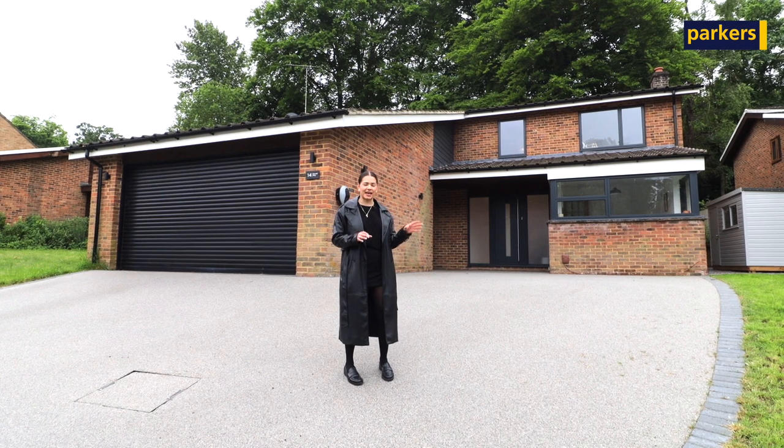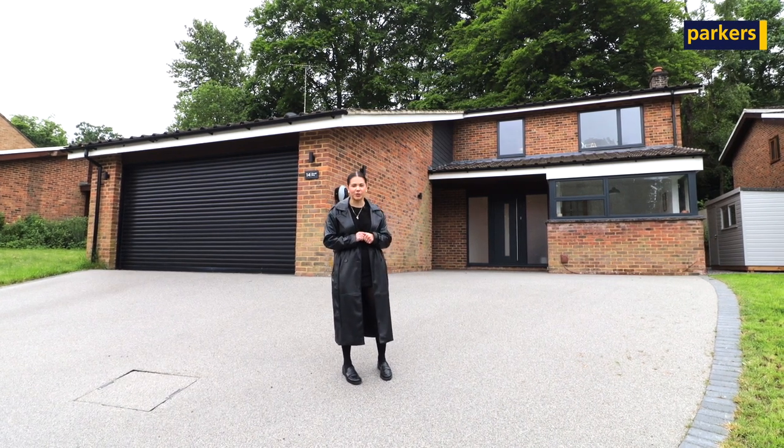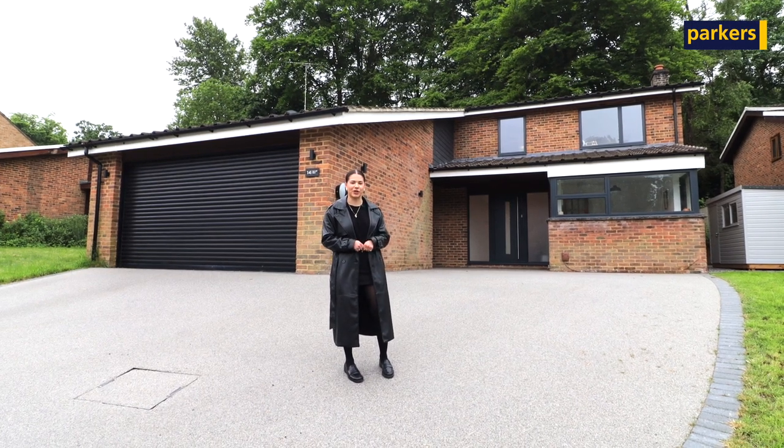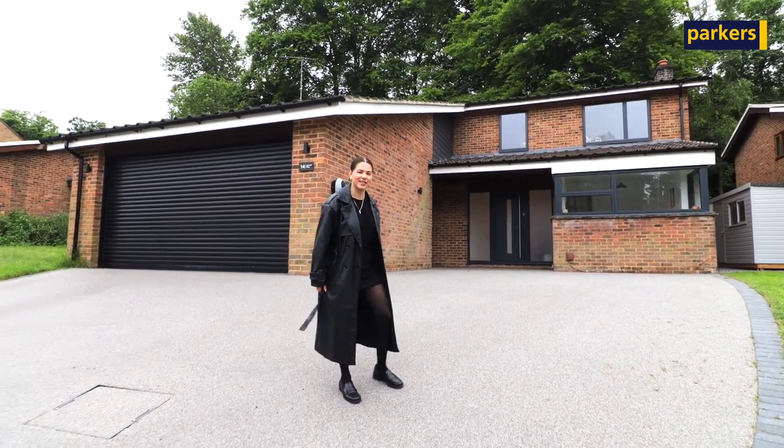The property is a four bedroom detached home which has recently been refurbished throughout to a high standard, so why don't you take a look around and I'll join you inside.